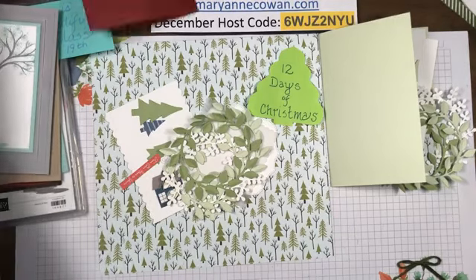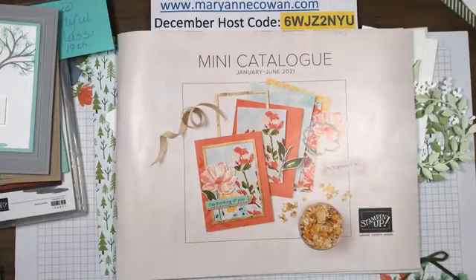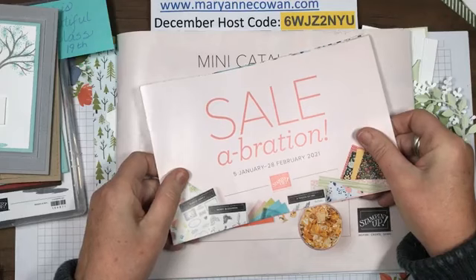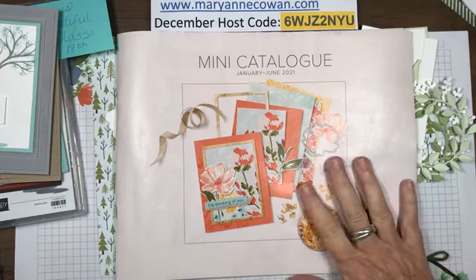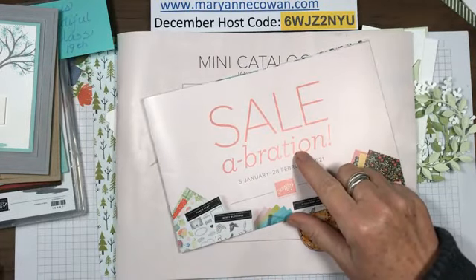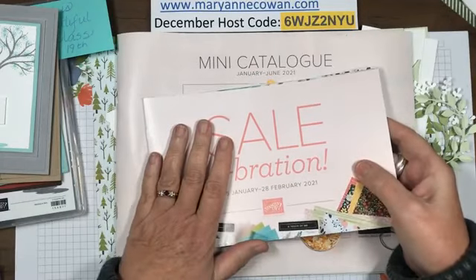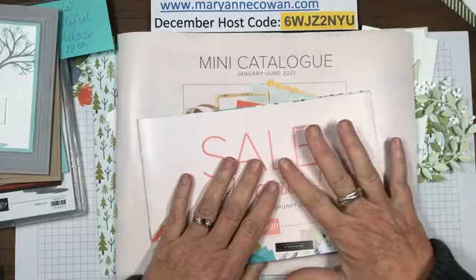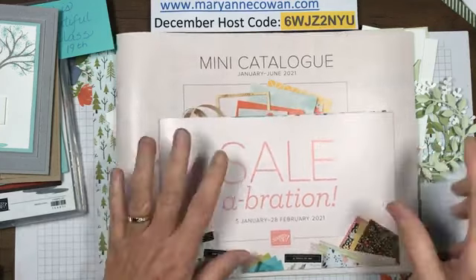Coming up in January are two new catalogs - the January to June and a celebration catalog. I can't show you inside yet, but demonstrators can start pre-ordering today. As a demonstrator you also get the celebration rewards for free. During celebration, every time you spend $60 before tax and shipping you get to choose something for free out of that catalog.